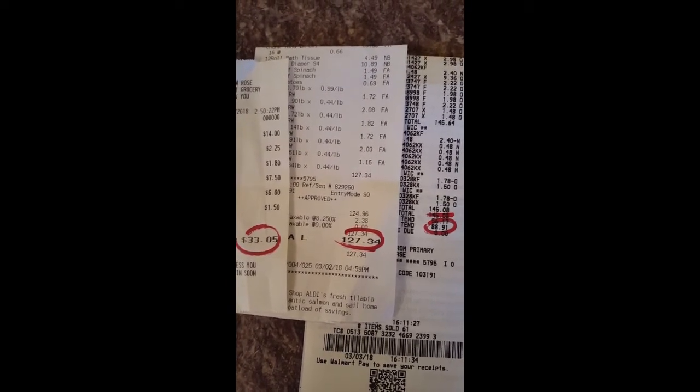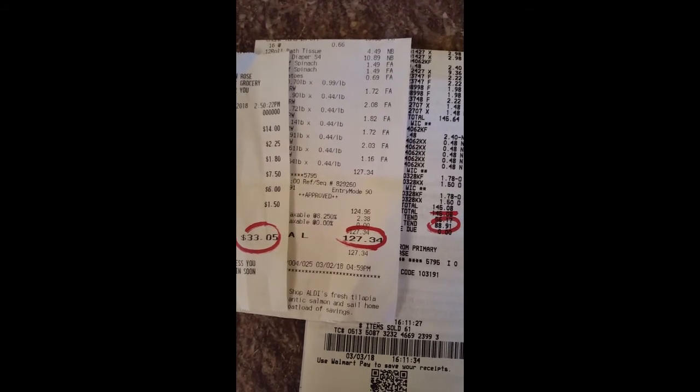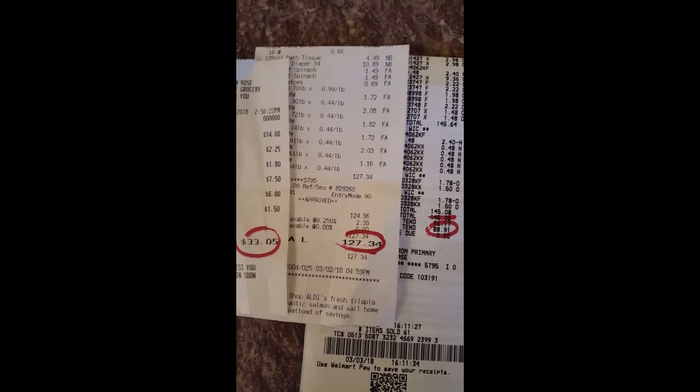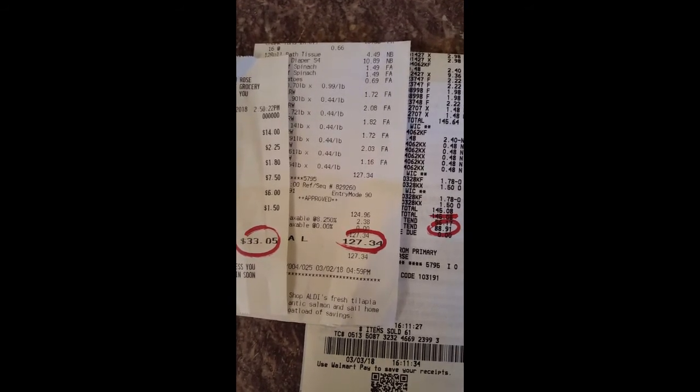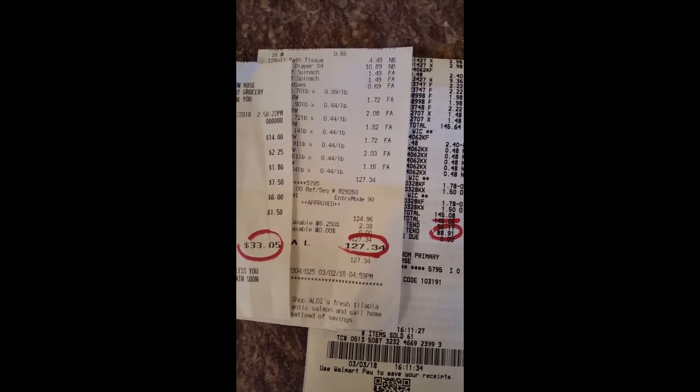I have $350 budgeted for groceries for this month, and that does not include WIC. So with WIC that's about $600 for the month. I'm right on target to have $25 a week to spend for things that run out or for fresh food, so I think I will stay on budget this month.